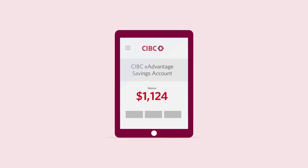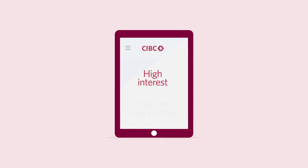That's where the CIBC eAdvantage Savings Account comes in. The CIBC app is opened on a tablet, showing an eAdvantage Savings Account with a starting balance of $1,100. The level of money scrolls up, increasing $1 at a time. It's an account that can help you bring your savings to life — you'll earn a competitive interest rate on every dollar you save.